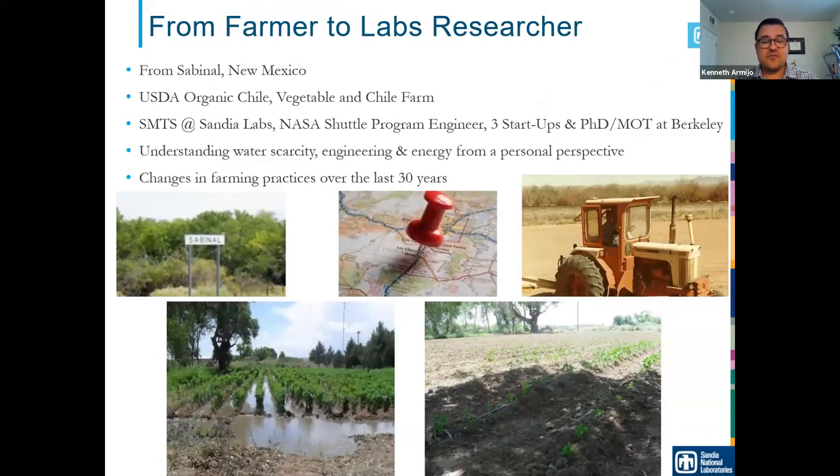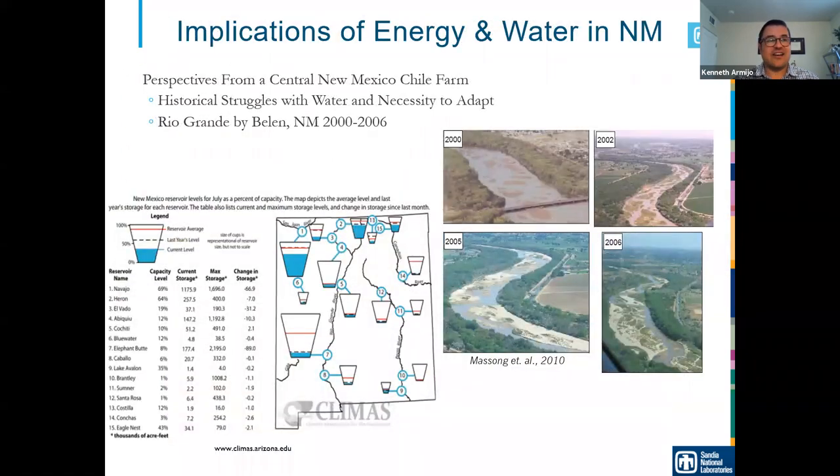I grew up in Sabinal. My father, grandfather, and great-grandfather all grew chili peppers — a very traditional New Mexican story because it involves chili. While growing up, I learned about engineering inherently through things like irrigation systems, which is fluid mechanics, and machine component design, learning to work with tractors. As you go through school, you can always reflect on the things around you and realize STEM is everywhere — science, technology, engineering, math. We need STEM to produce chili or launch space shuttles.